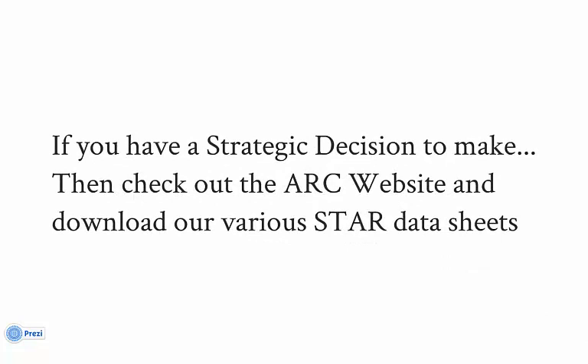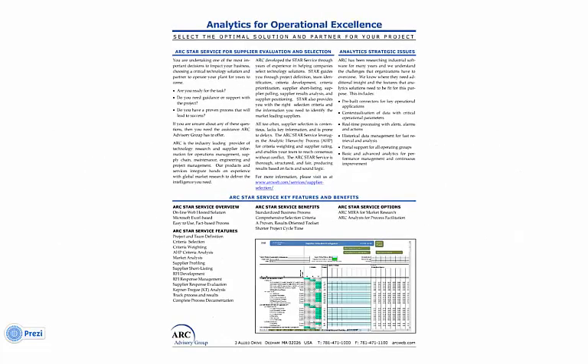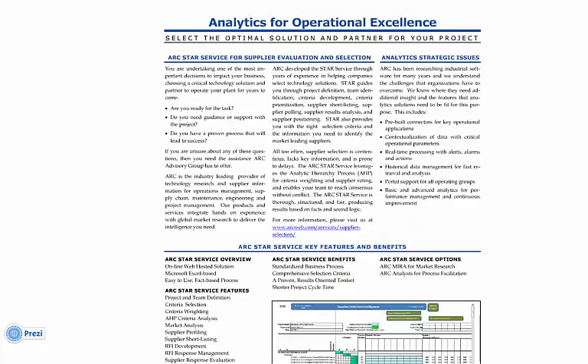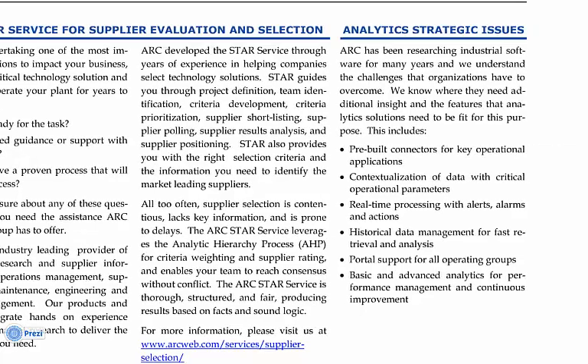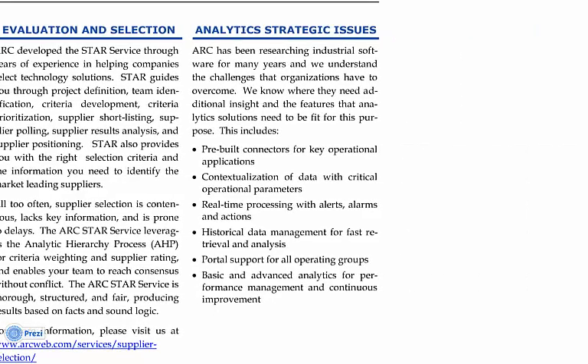STAR has been specifically developed for the various domains ARC researches. If you don't see what you need, contact us as it may be in development. Our Analytics for Operational Excellence datasheet, available on our website, will explain the value proposition of STAR for the evaluation of analytics solutions and their suppliers. It will highlight several general benefits and many key strategic issues that are covered by STAR selection criteria.